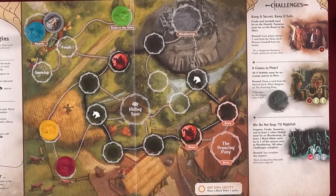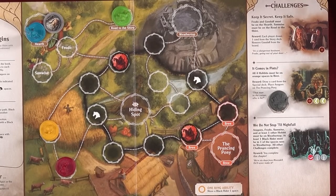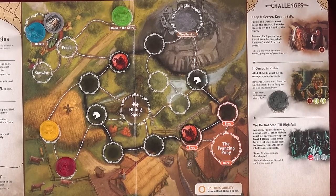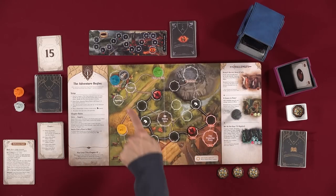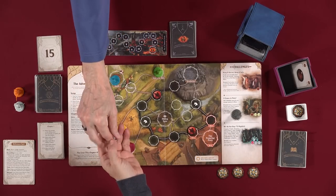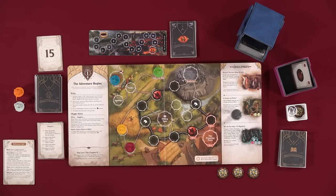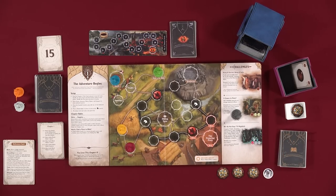Flavor text: 'It's a dangerous business, Frodo, going out your door.' Each player draws one card from the story deck. Remove Gandalf from the board — he's done for this session. We'll put him down here since we'll probably use him for every chapter.